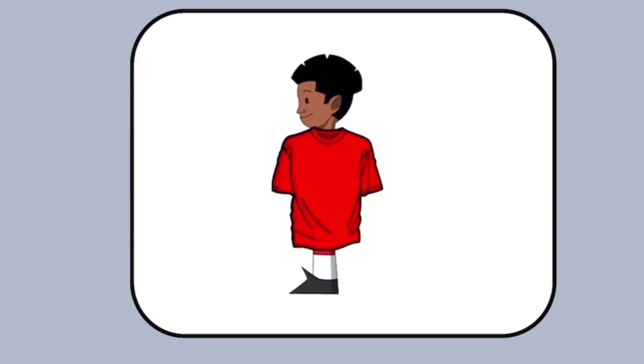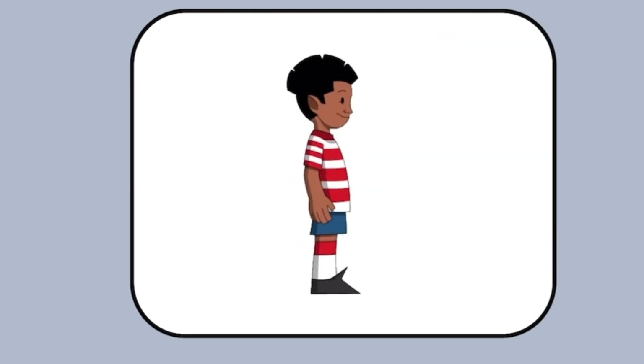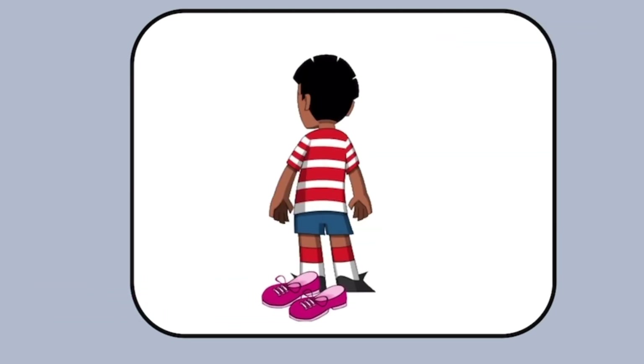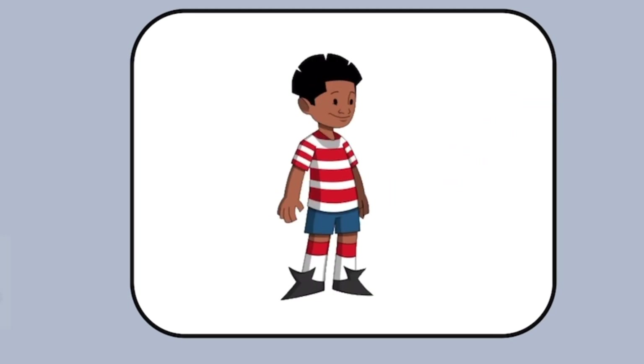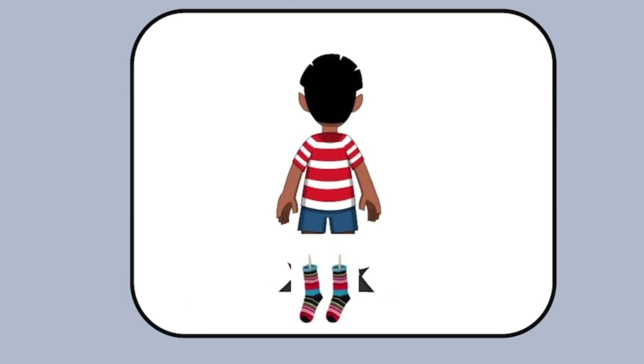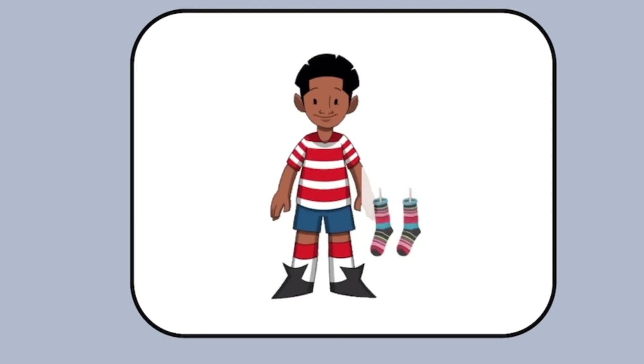What is he wearing? He is wearing a red T-shirt. What is he wearing? He is wearing pink shoes. What is he wearing? He is wearing socks. Excellent!